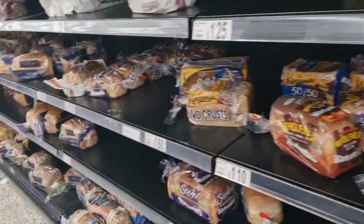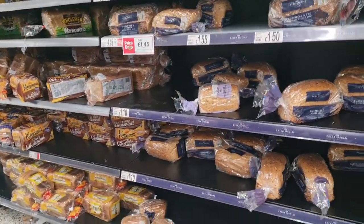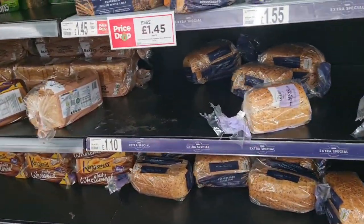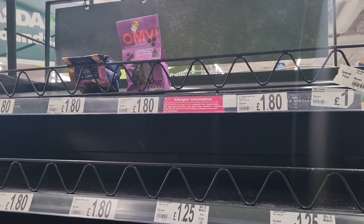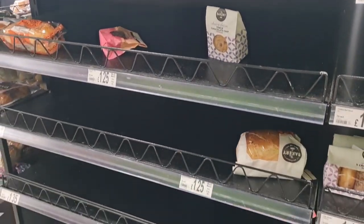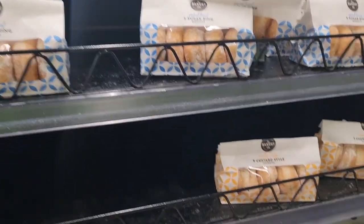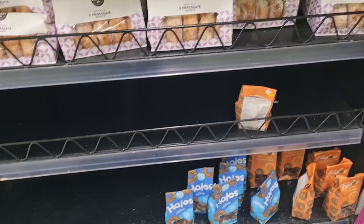And this is the bread aisle. Which bread do we have? Kingsmill. I eat white bread — I don't know why. When I was younger I used to eat brown bread and now I eat white. My children eat white bread too. My mum has brown bread.